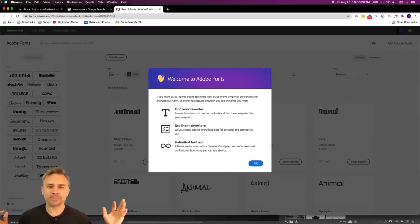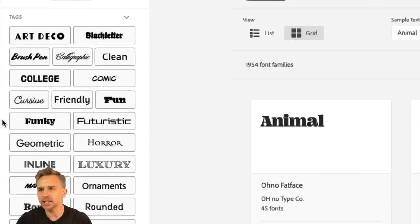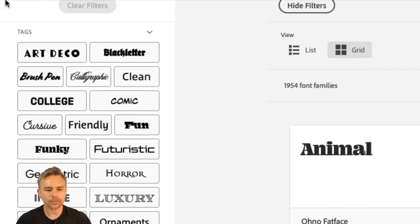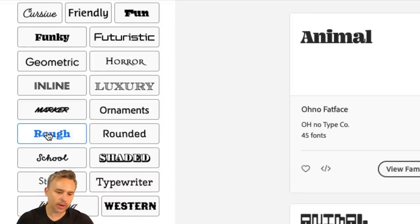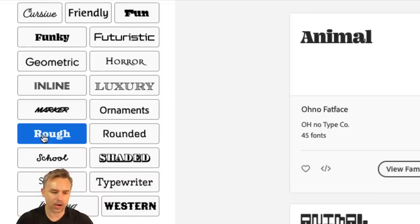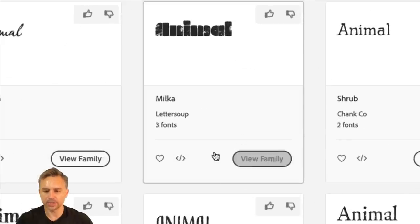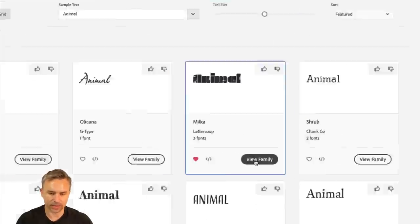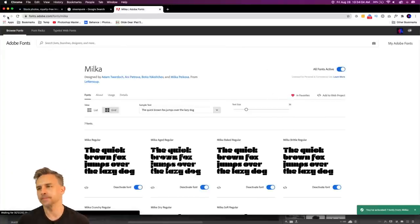Mike Brown from Alabama, good to see you. Here we are on Adobe Fonts — there are a number of tags, which are new by the way. You can browse based on whether you know slab serif, sans serif, and so on. Right in here I can search for rough tags — anything tagged with rough. Like Milka — this is pretty awesome. Let's view that family and activate these seven fonts. Milka is what we'll use.